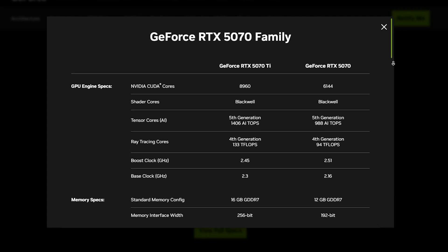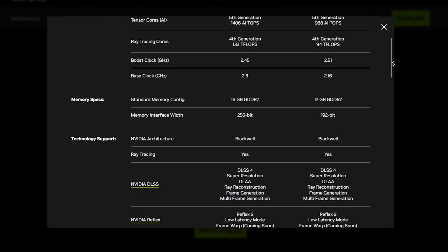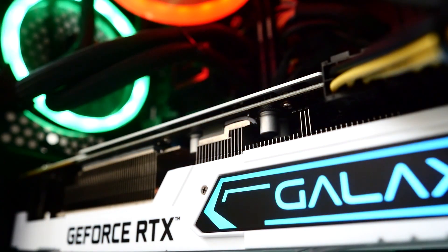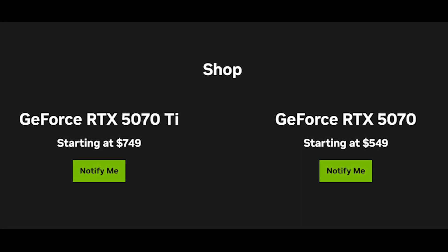NVIDIA officially unveiled the full specifications for their upcoming GeForce RTX 5070 Ti and RTX 5070 graphics cards, part of the Blackwell lineup. After testing these GPUs earlier this year, the company has finally shared the details, specs, performance claims, and pricing. Let's break down everything you need to know.